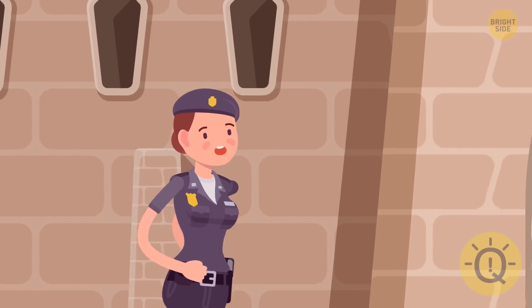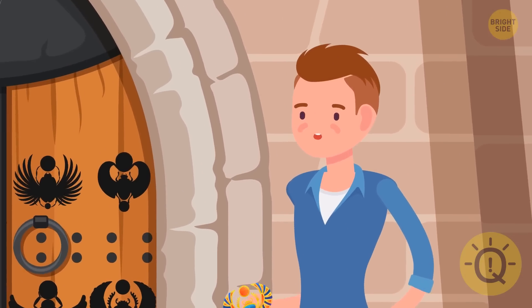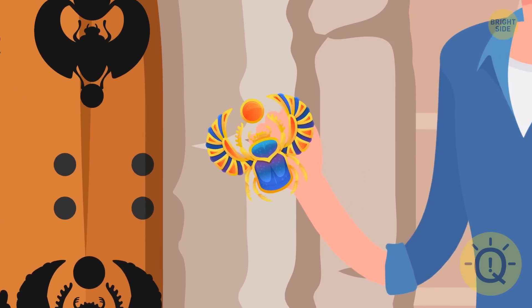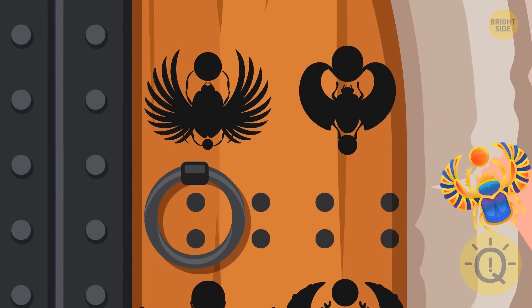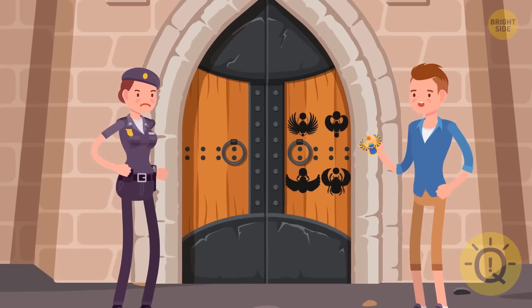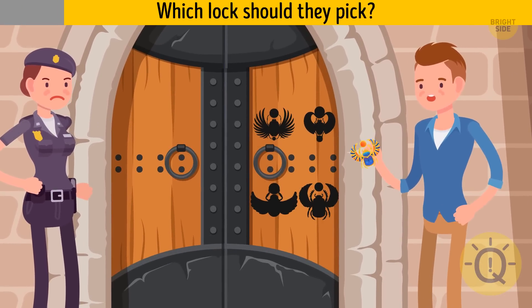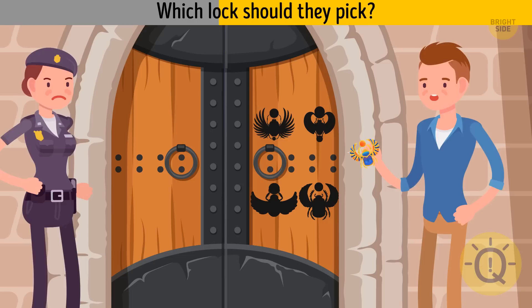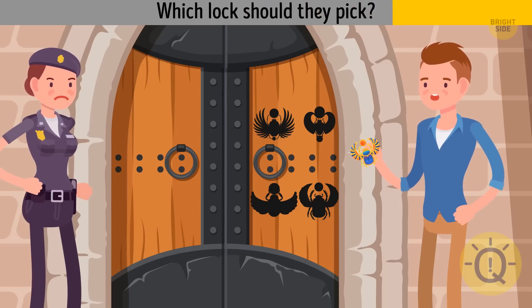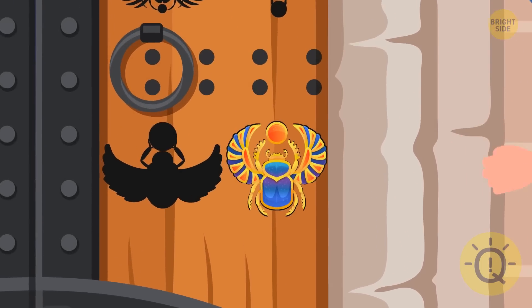Tina found Alex near underground gates leading to an ancient underground city. He explained that the scarab brooch hid a secret key, but there are four different locks on the gates and they only have one attempt to choose the right one. The fourth lock is the only perfect match for this key.